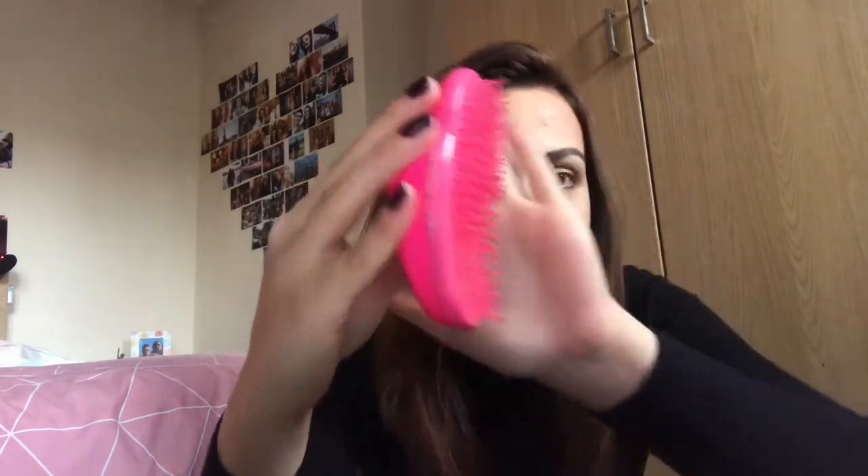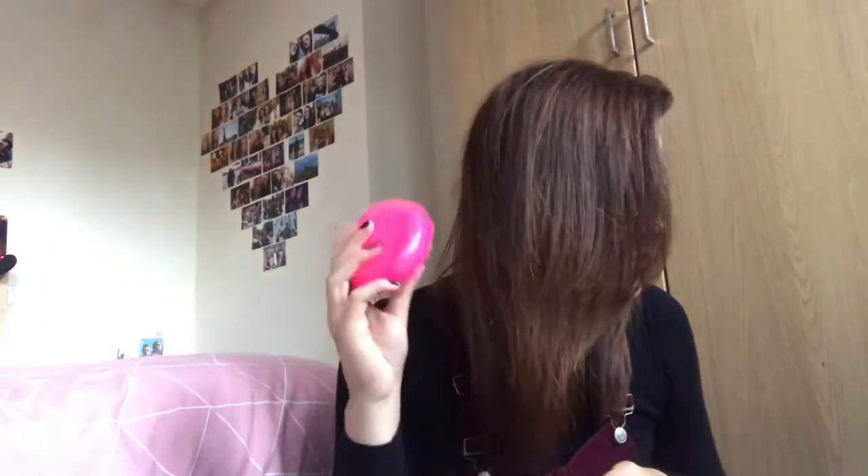Next up is my tangle teezer — my holy grail. I've had this for ages and it's getting a bit bent but I use it all the time to brush my hair. It stays with me wherever I go. If I could only have one thing in my bag it would be this — it has saved me on many occasions.